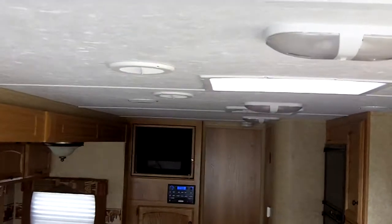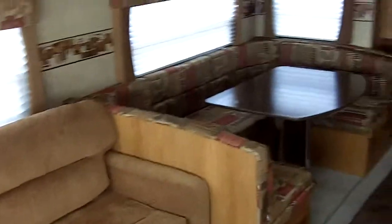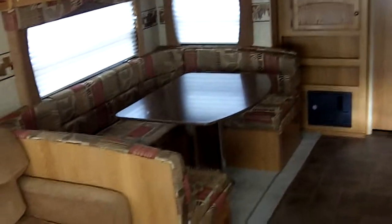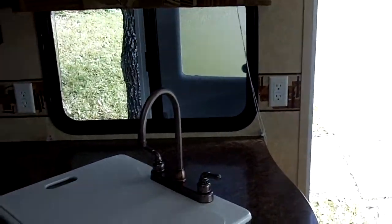It's hard to see because this camera is so funny, but it's pretty spacious. When the slide is out, you get a lot of room. This couch folds out into like a queen size air mattress. There's a little dinette area, and then you have a sink with nicer stuff.